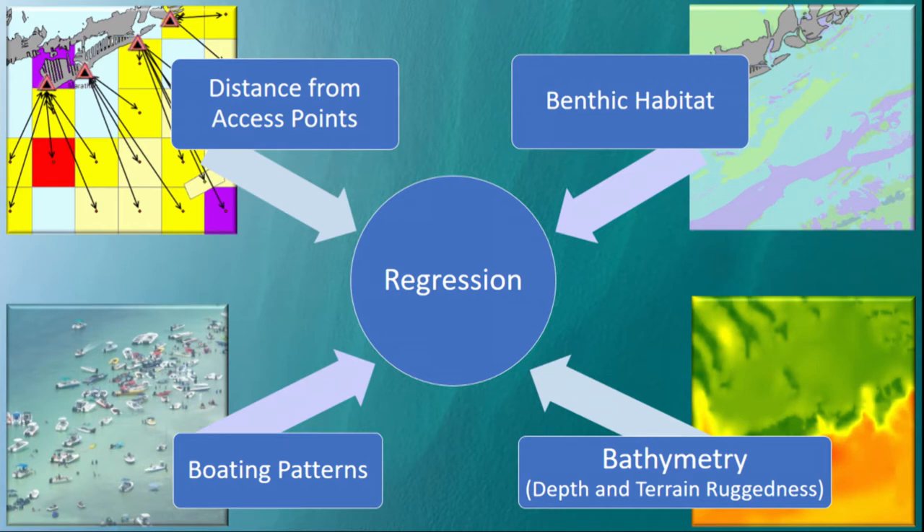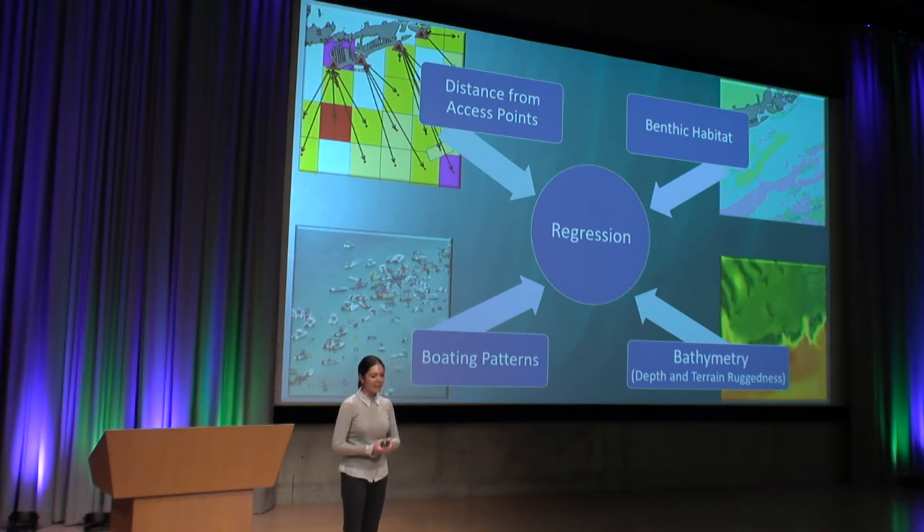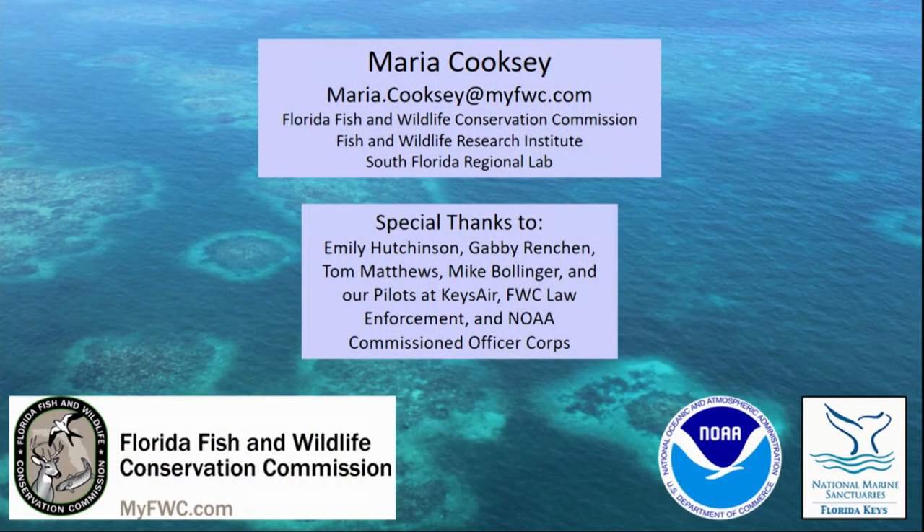Lastly, I wanted to talk about the next project I have going on — looking at those same boating patterns and incorporating additional variables like distance from access points, benthic habitat, and bathymetry, and putting all of that into a regression to see if any model comes out of it. Unfortunately, I don't have results yet because I ran out of time and there was the hurricane. Even though I ran the regressions, I'm not getting the kind of correlation I thought I would, so I need more variables. If you happen to be really good at modeling or spatial analysis, I would love to talk to you after this. Thank you very much for listening.